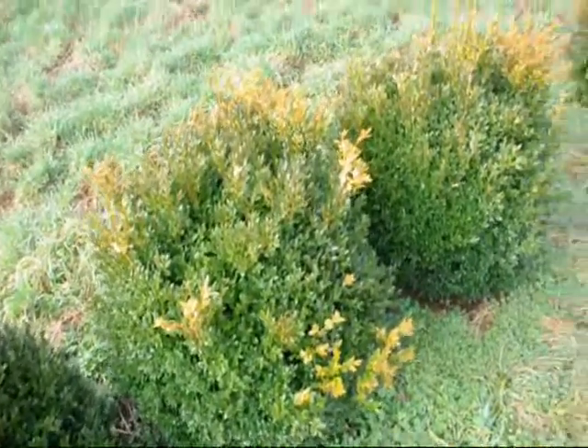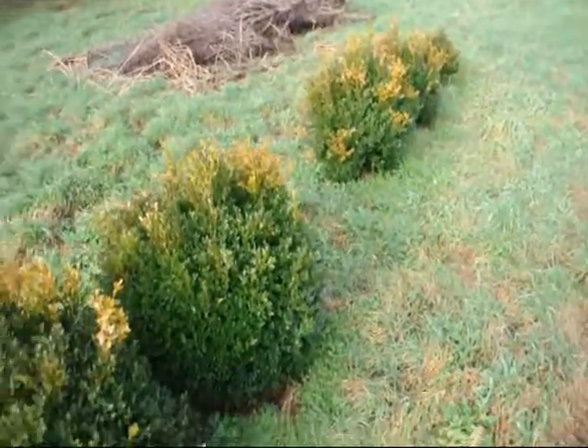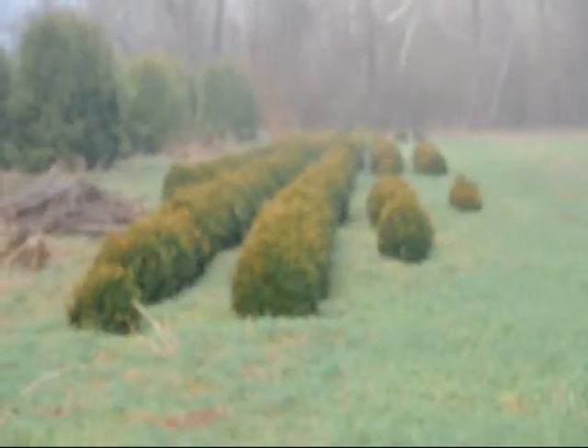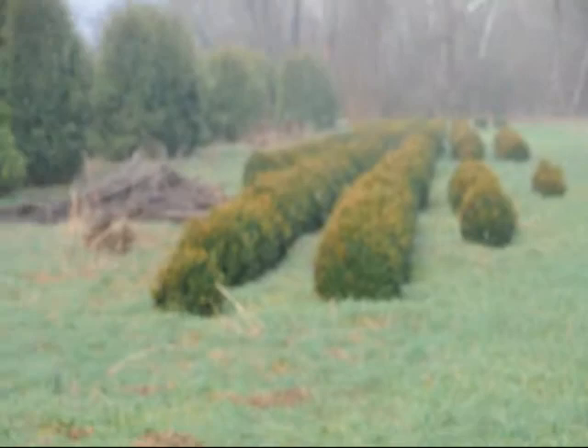These are green velvet boxwoods. These are about 36 inches. You can see down there we have quite a few more of them. So give us a call at 215-651-8329.